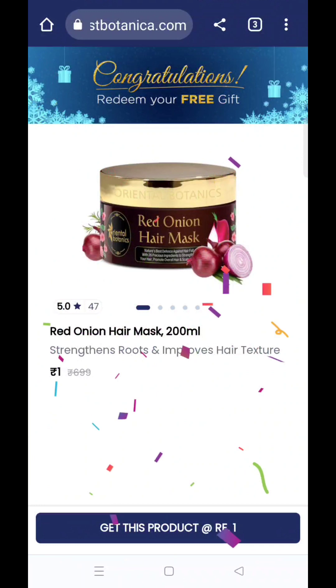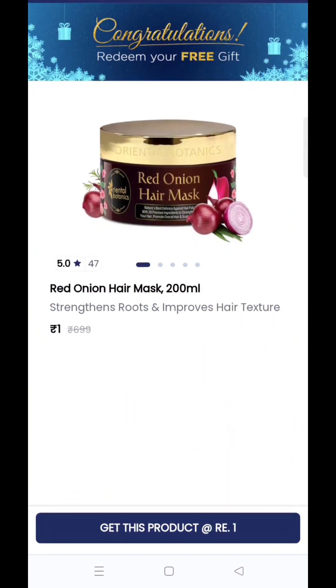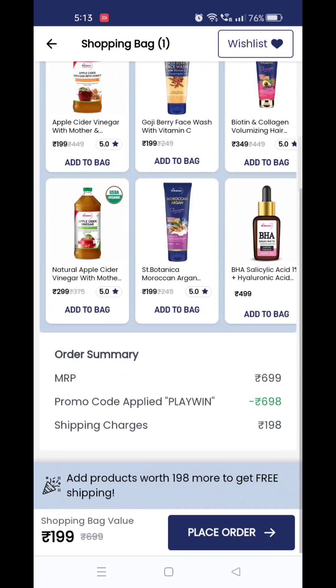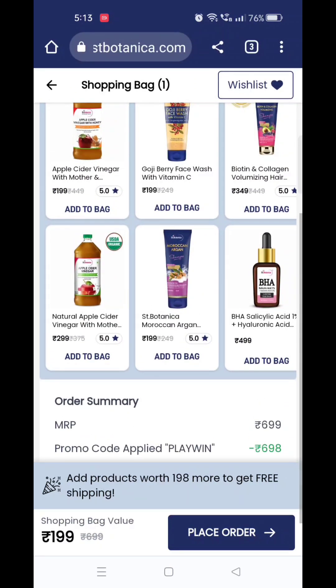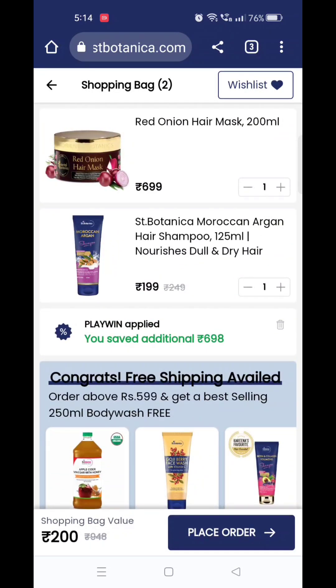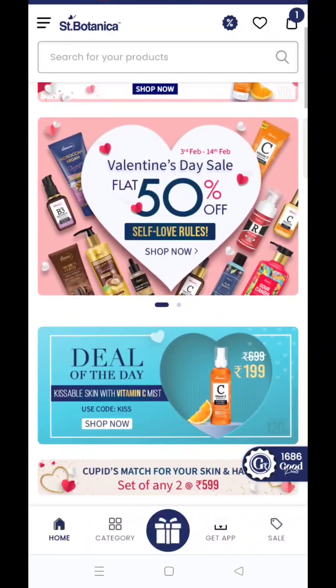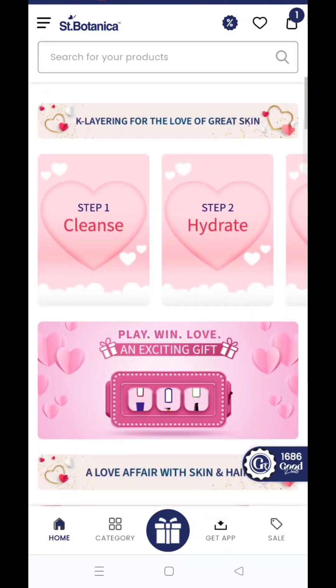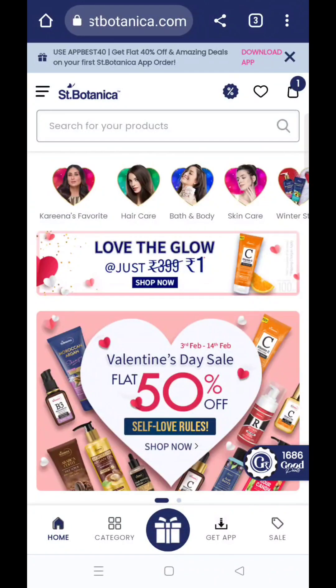यह product अपने आप add होने वाला है — देखते हैं क्या product मिलने वाला है। Okay, तो यह इनका Red Onion Hair Mask है, यह product मुझे मिल रहा है। 'Get this product' पे click कर देना है। Not sure कि सबको यह एक ही product मिल रहा है — हो सकता है दूसरे भी products मिलें, तो आप अपनी luck ज़रूर try करना।